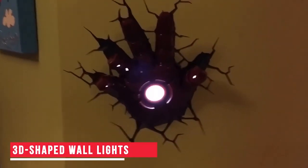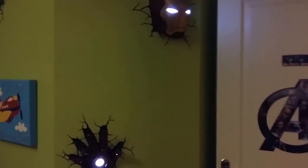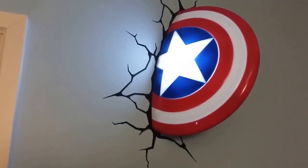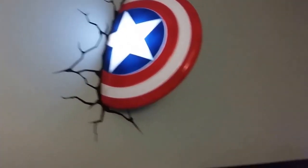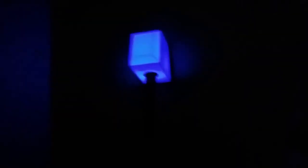3D Shaped Wall Lights — Let's begin with something that everyone loves, the Avengers. These incredible 3D lights can be mounted on walls. You can pick your favorite characters and have them as lights on your walls. These look incredibly realistic and can easily give your room a makeover. Your room can actually look like a set from the movie. Wouldn't that be super cool? You can buy these using the link in the description.